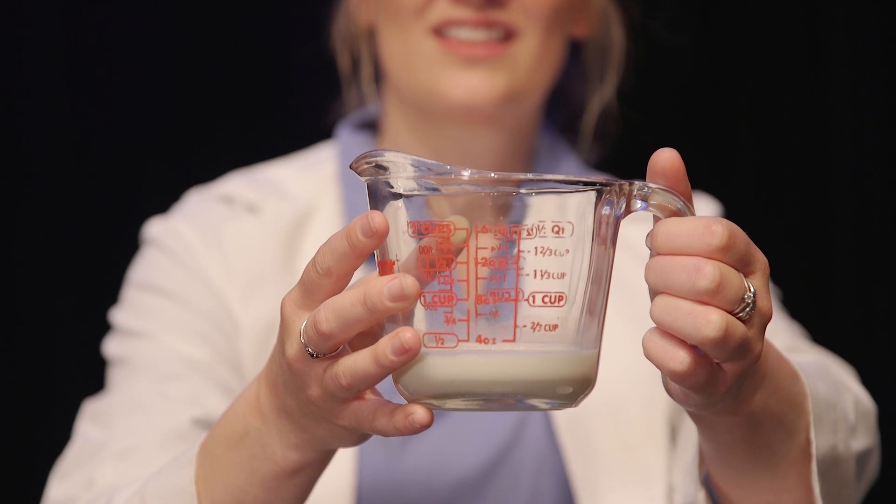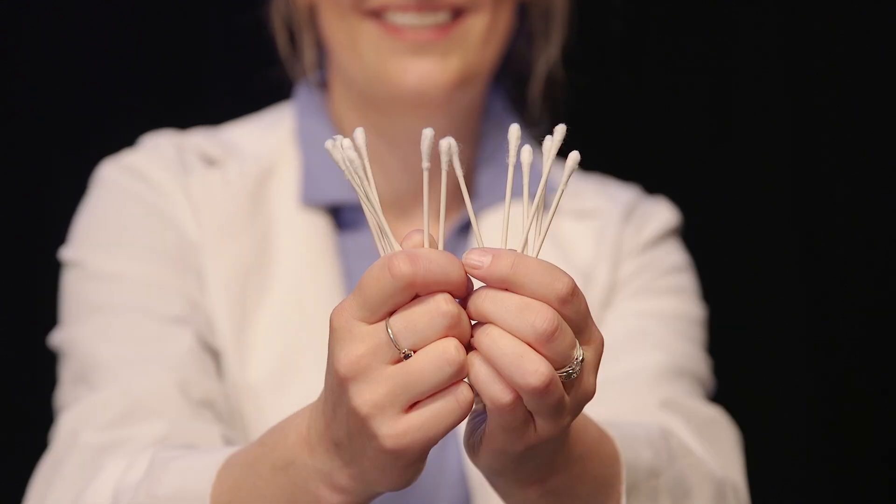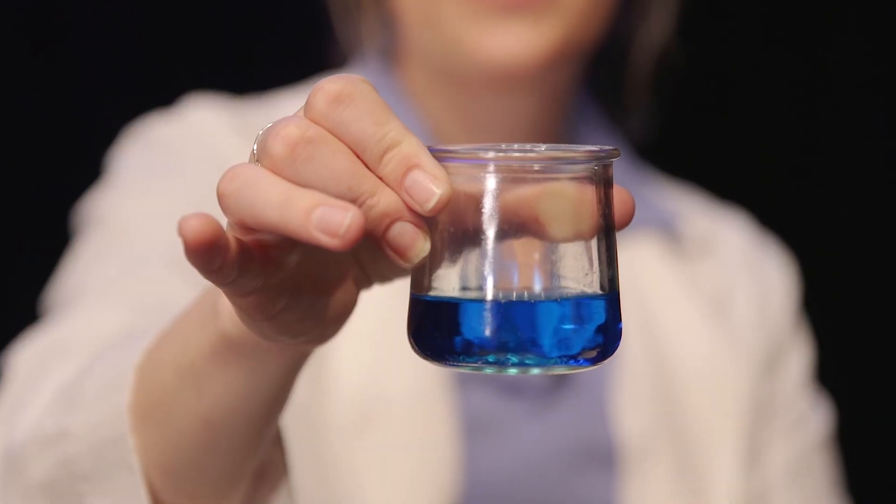Ask an adult to help you find a half cup of whole milk, food coloring — red, yellow, and blue — cotton swabs, dish soap, and a plate.